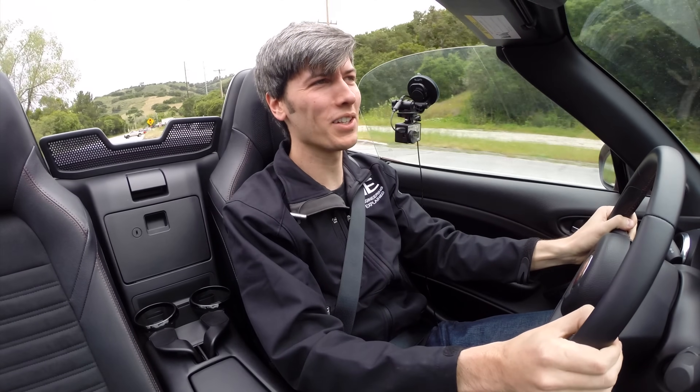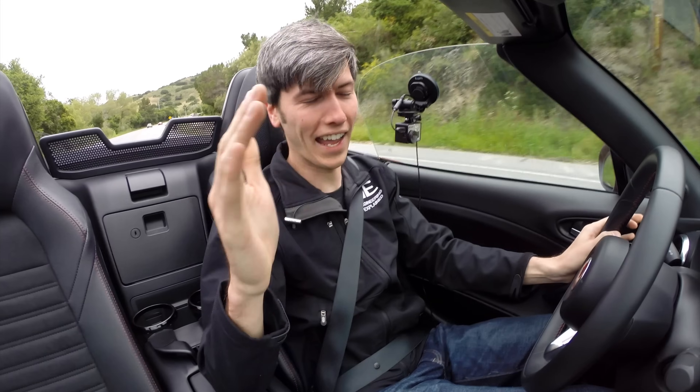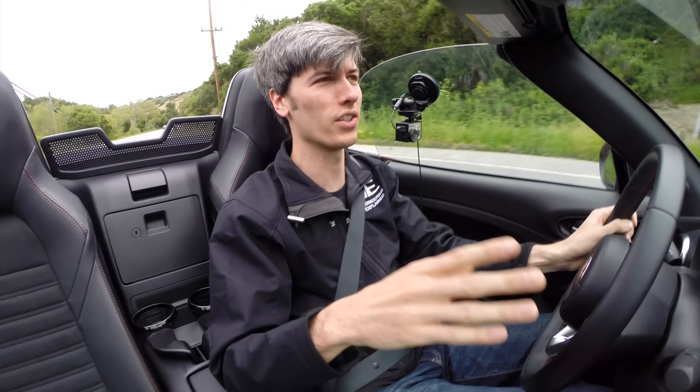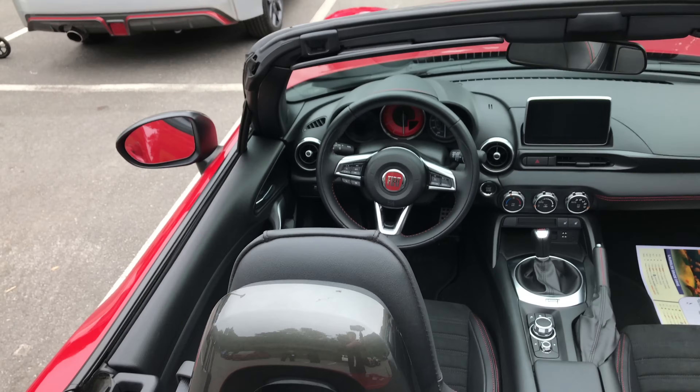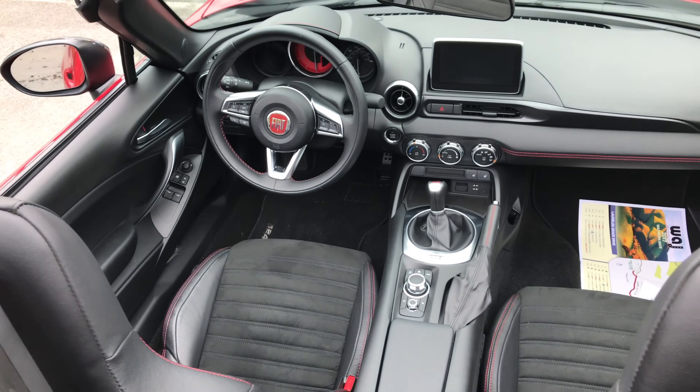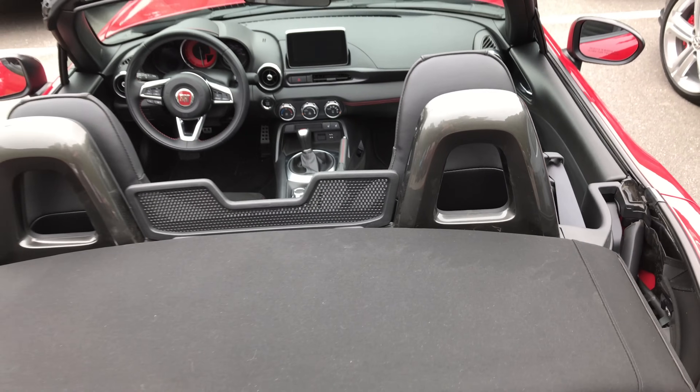Hello everyone, and welcome. In this video we are checking out the Fiat 124 Spyder Abarth, and we've got the manual transmission. I have previously tested the 124 and quite enjoyed it, but it wasn't the Abarth and it also had the automatic transmission. So what are the changes for this particular model?